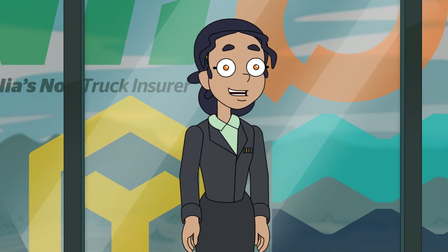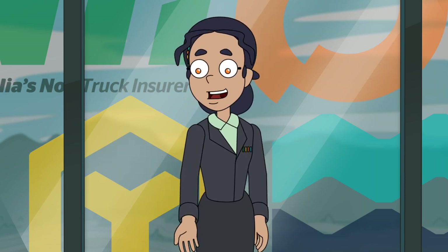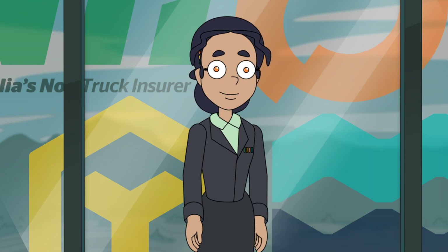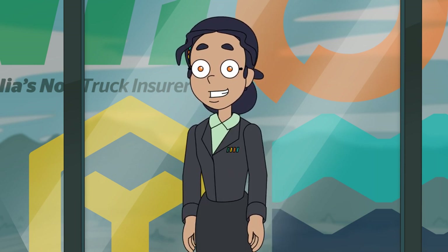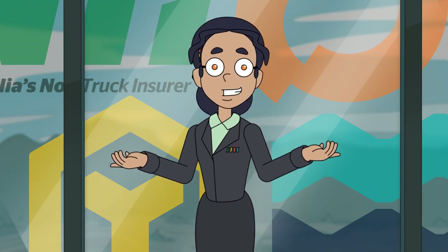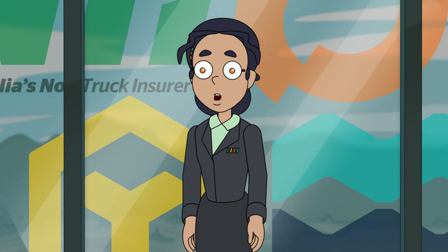Hi, I'm Nikki. I'm here to address some questions around the comparative premium table we are now supplying you on your renewal notice. State and federal governments have legislated that insurers need to show an apples-for-apples comparison so that insurance customers can make an informed decision about their insurance purchases.